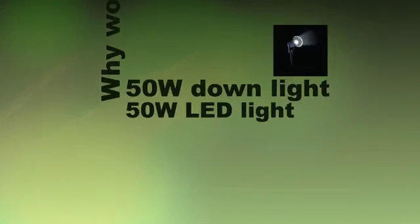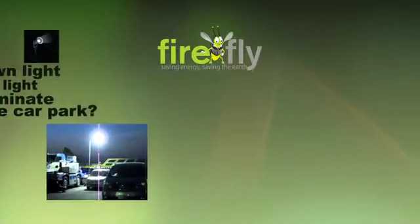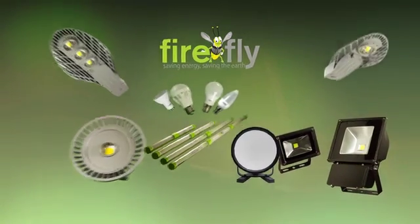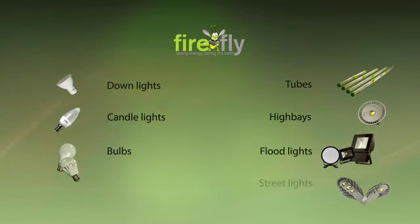Why would you use a 50 watt downlight in your home when a 50 watt LED light will illuminate an entire car park? Firefly LED has an extensive range of highly accredited lights ranging from downlights, candle lights, bulbs, tubes, high bays, flood lights and street lights.